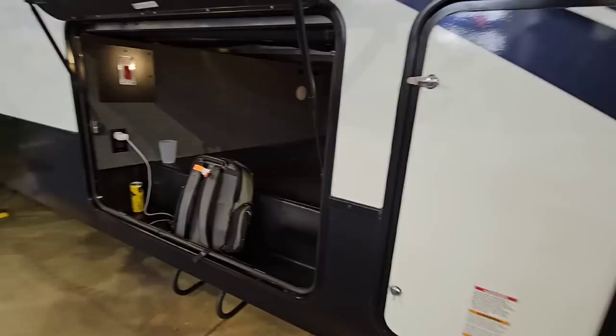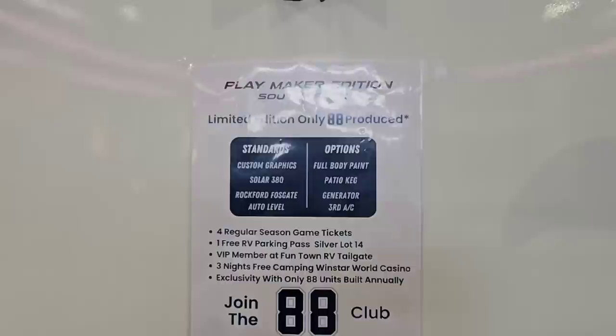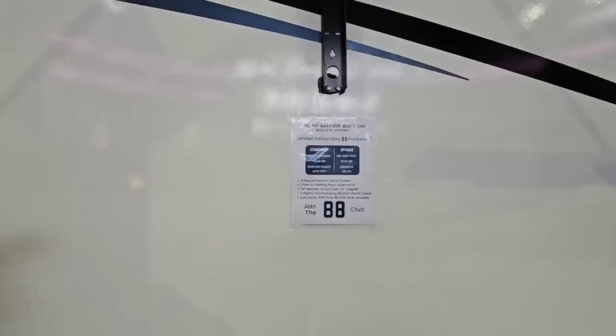We're going to walk around and take a look at this unit. It does not ride on a drop frame. This is the Playmaker Edition — a limited edition with only 88 produced. You get a bunch of season tickets, a VIP parking pass in the silver lot, a VIP membership at the tailgate events, three nights free camping at Windstar World Casino. So if you're into tailgating and the Dallas Cowboys and want to have more fun with a fifth wheel, this might be a good option.